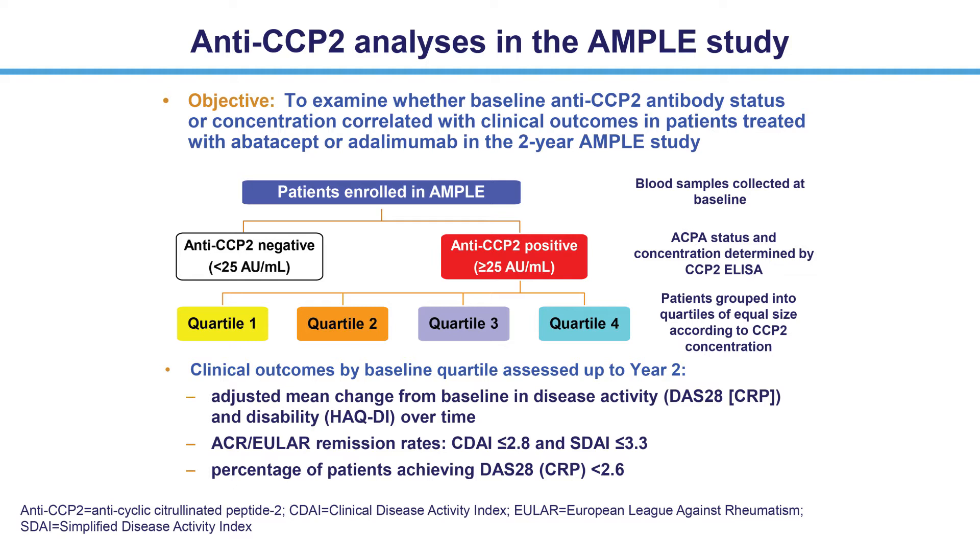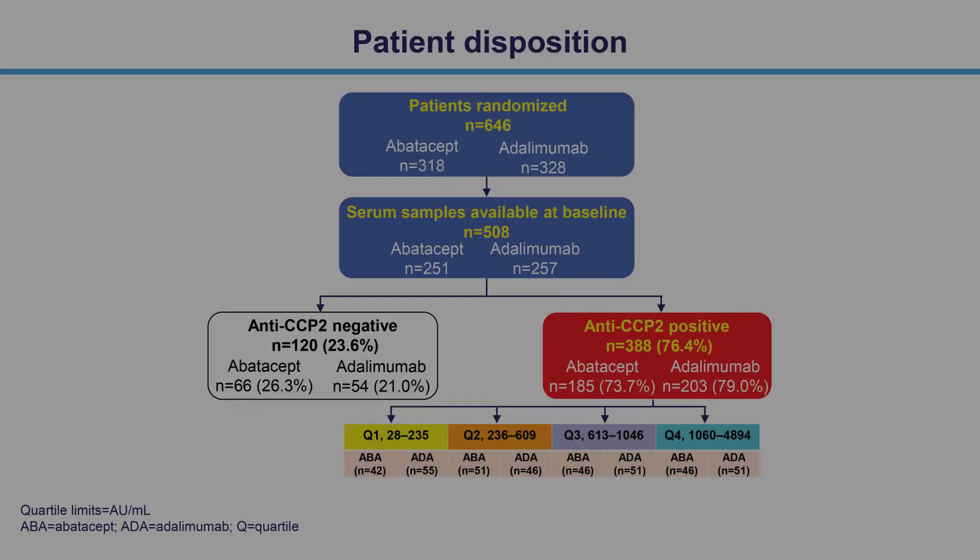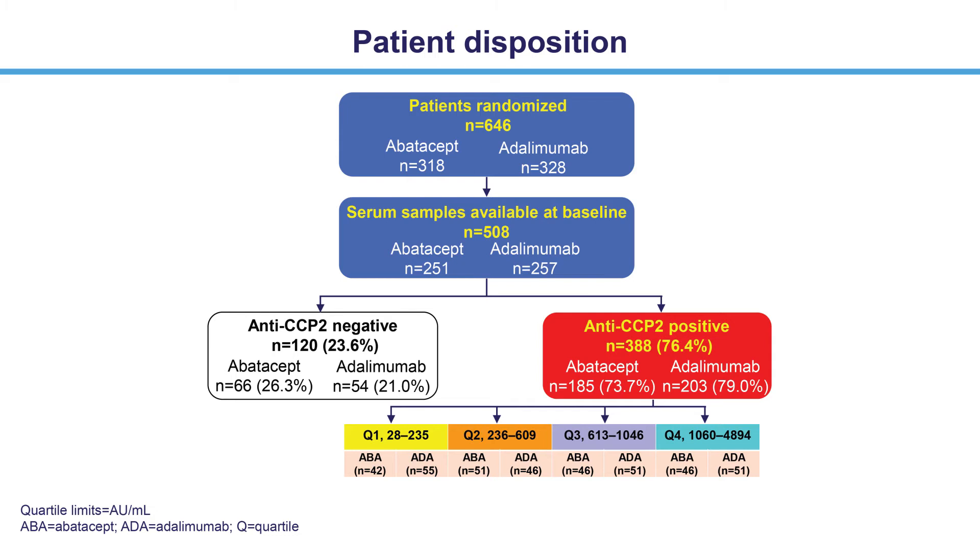Statistical analysis included all randomized and treated patients, and changes from baseline between treatment groups were compared using analysis of covariance adjusting for baseline values. Baseline serum samples were available for 508 randomized patients, of whom 76.4% were anti-CCP2 positive. There were 97 patients per quartile, and the number of patients per treatment group were similar across quartiles.